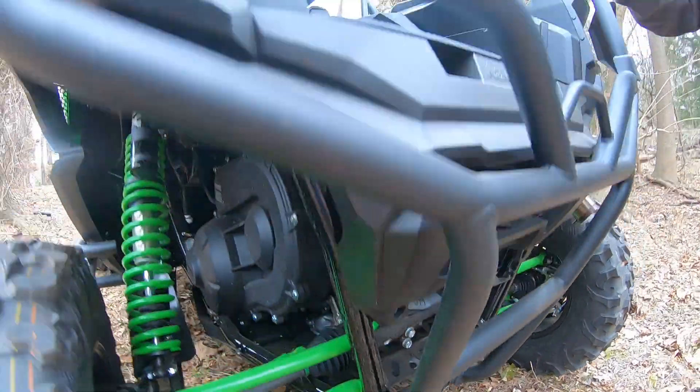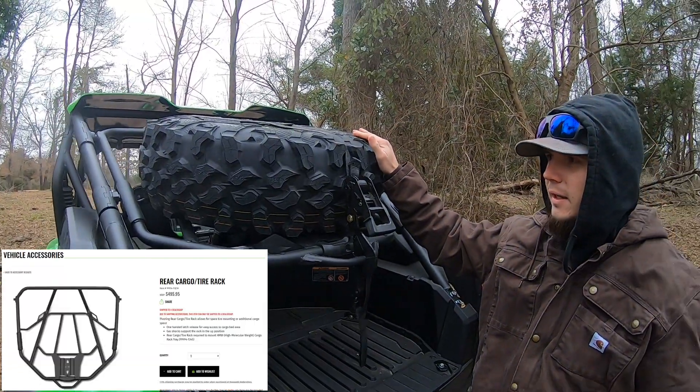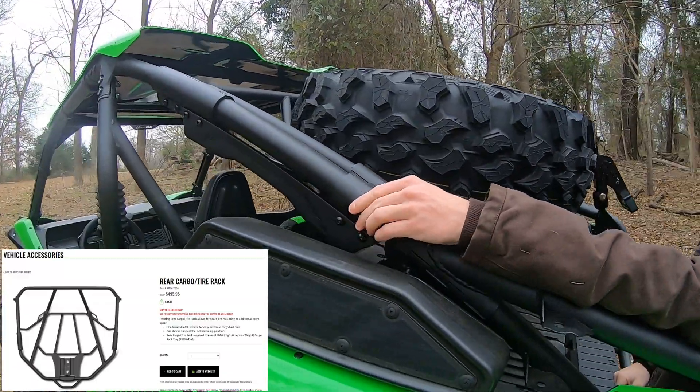The spare tire rack does not come with the protection package. That is something he has bought and added on. It just clamps on like any other tire rack for other machines — it just clamps on to the roll cage.